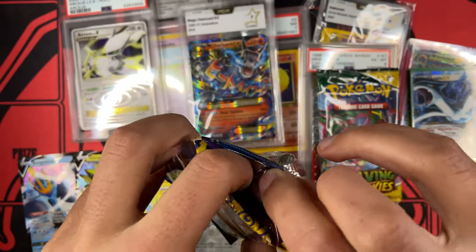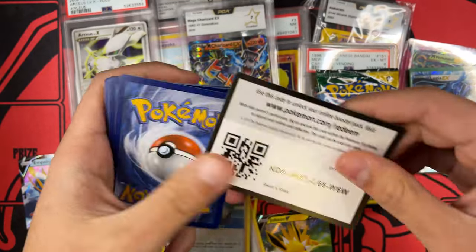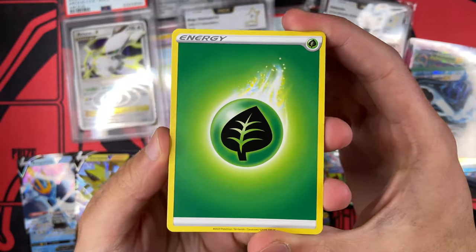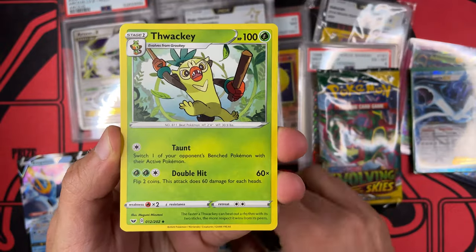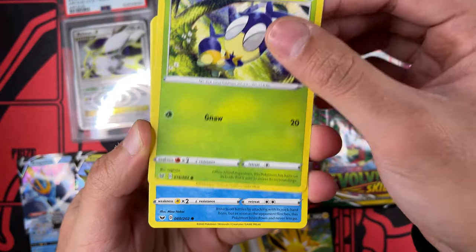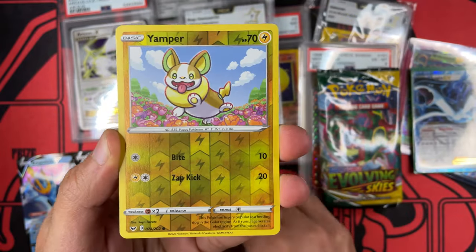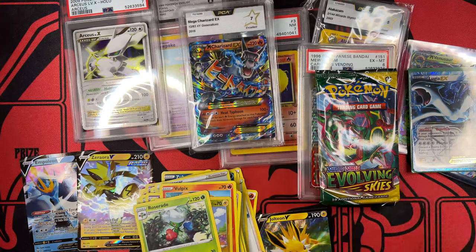Now let's go with the Sword and Shield base set. There you have it, off we go. We have a Grass Energy, we have a Palpitoad, Fawaki, Houndour. We got a Blipbug, Cheetle, Roselia, Moana, Vulpix, Jynx, Anna, Roserade — Non-Holographic.